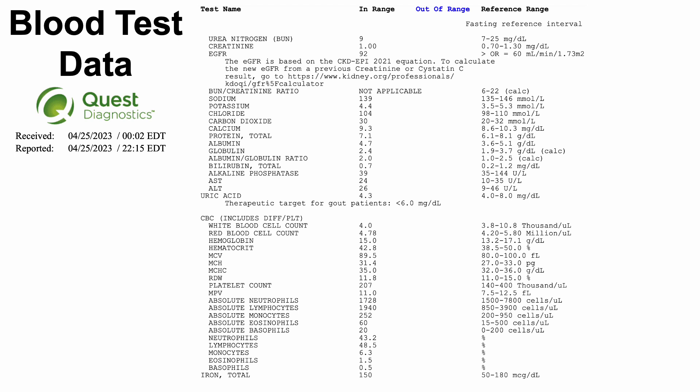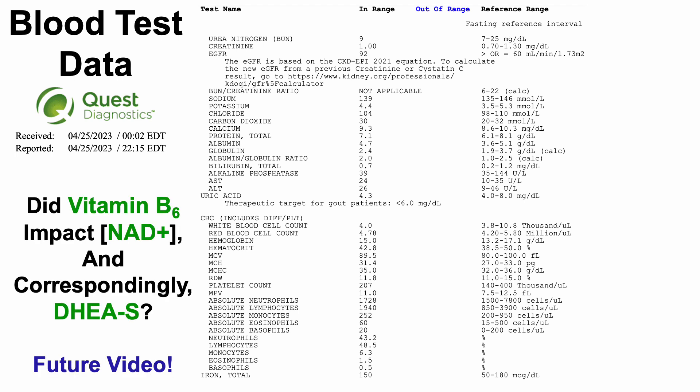For page two, notably absent is DHEA sulfate. The question is: did vitamin B6 impact my NAD concentration — my blood levels of NAD? And correspondingly, did higher NAD affect DHEA sulfate? I covered why I expected that to be the case in an earlier video. Fortunately, Ginfinity just received my blood sample two weeks after mailing it. Those samples should be good for up to a month, so I should have my NAD results soon, posted first on Patreon.